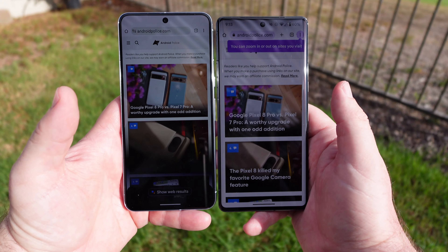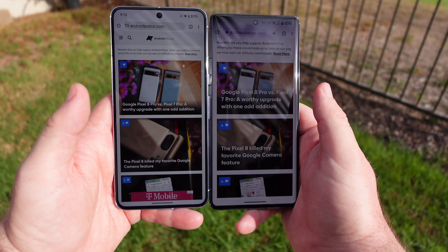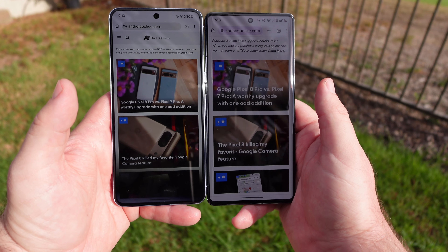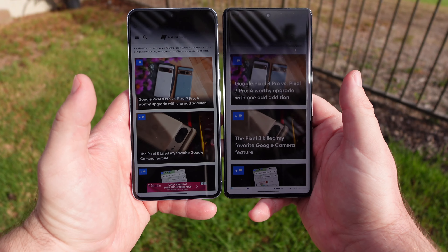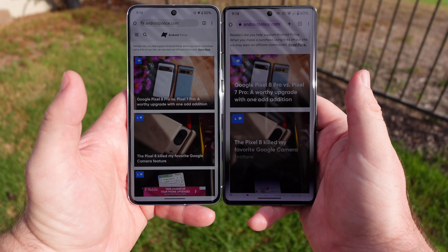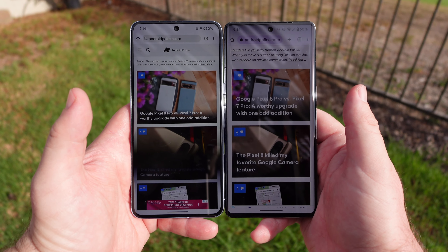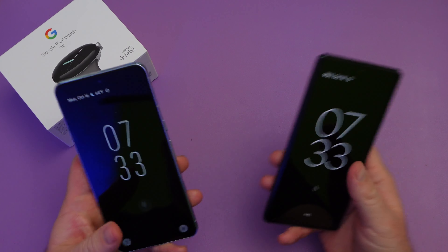The Pixel 8 Pro on the left just looks easier to read and clearer with the sun beating straight down on it. Here's the Android Police website. The Pixel 7 Pro is not a slouch by any stretch of the imagination in the sun, but again the Pixel 8 Pro just has a better outside display. The brightness definitely goes as a win for the Pixel 8 Pro.